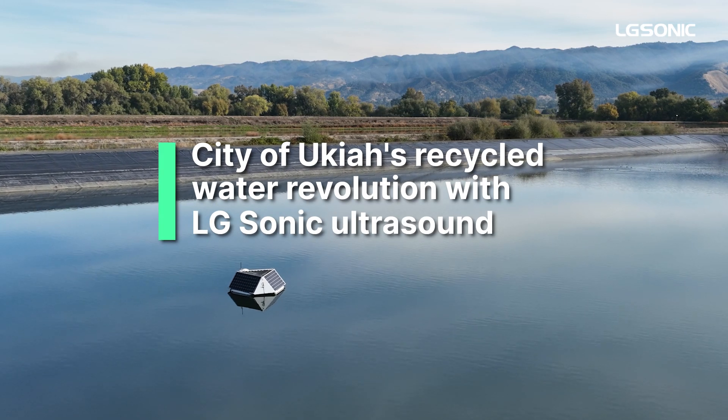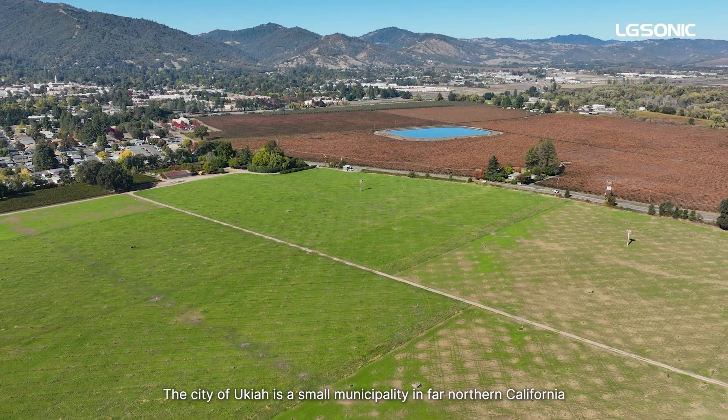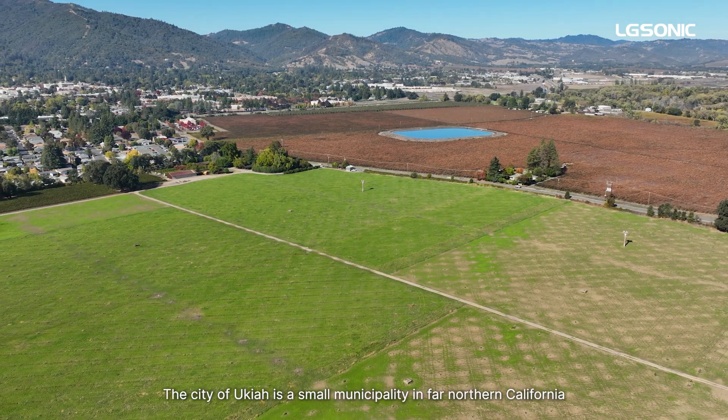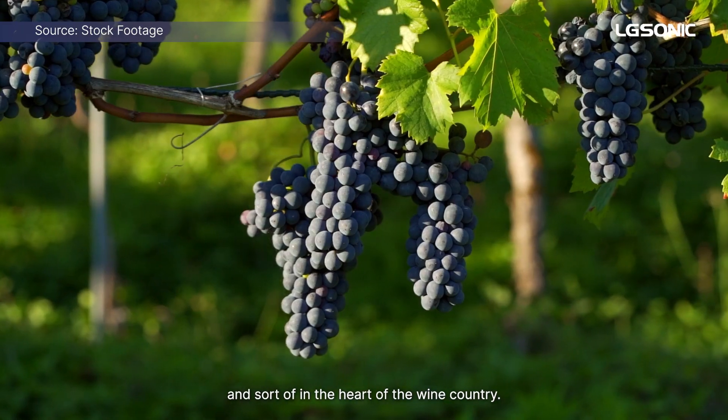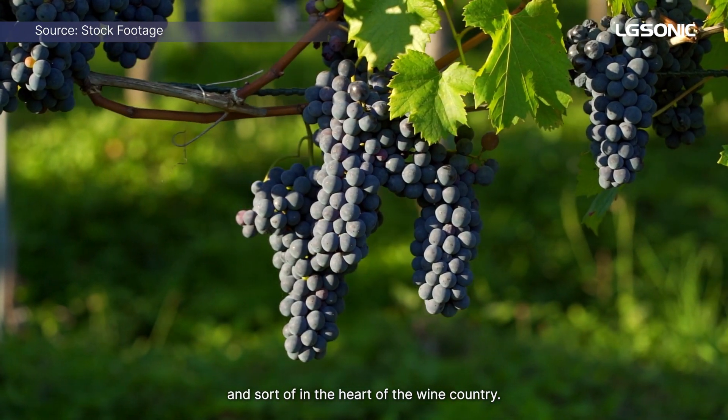It is simple, excellent, and environmentally friendly. The city of Ukiah is a small municipality in far northern California, sort of in the heart of the wine country.